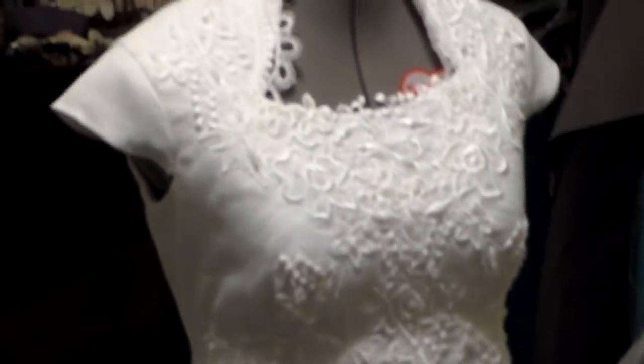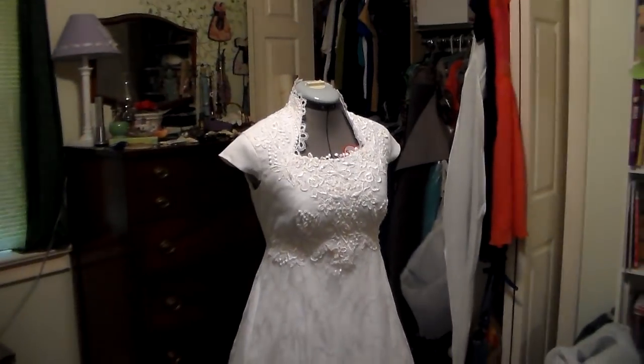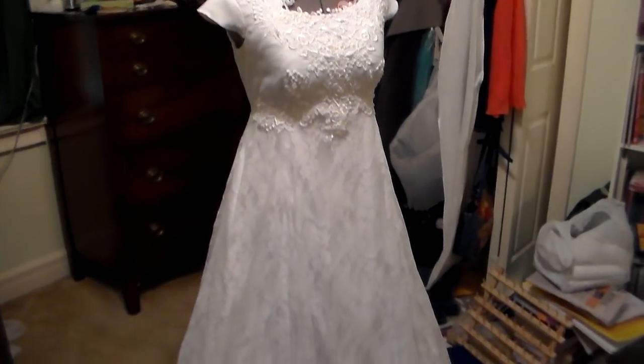My battery's almost dead and I need to leave for a trip. I wanted to show you this before I left because I'm taking it with me. This dress is 100% finished.